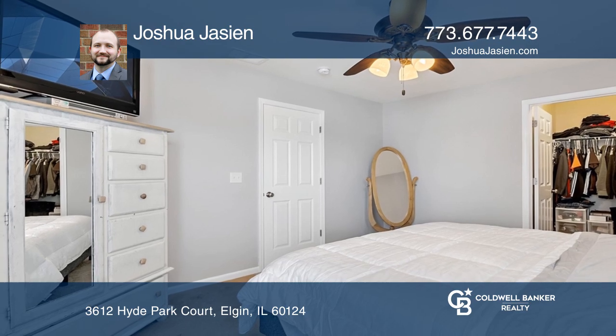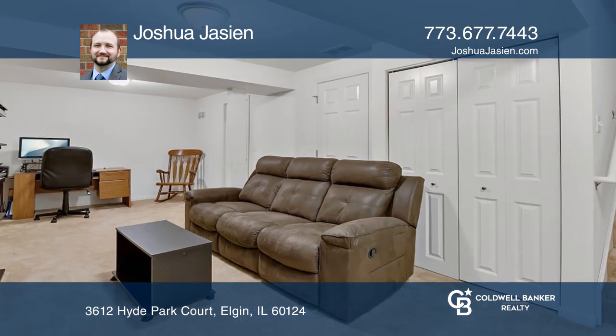The large master bedroom offers a walk-in closet. The basement has been finished as a family room, but also has space for working from home.